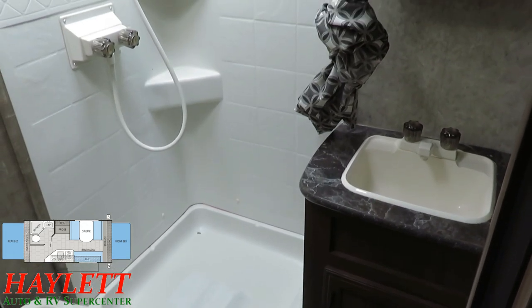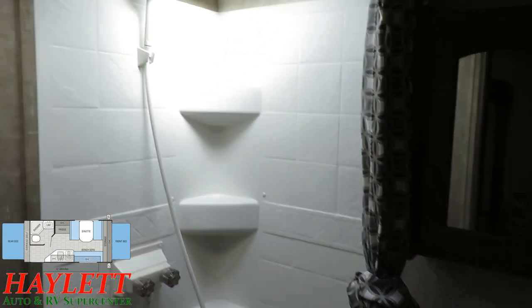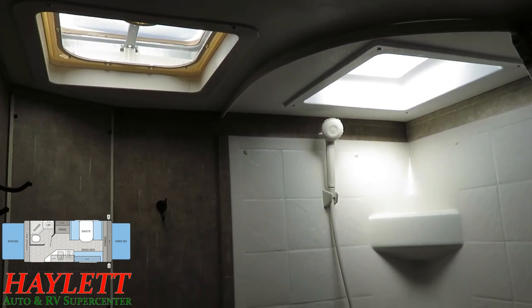You've got a corner shower. You do have a sink, so you don't have to wash your hands in the kitchen sink. There's a full medicine cabinet, shower surround panels, a skylight, and a vent fan. Again, all the basics — everything you need, nothing you don't. All thriller, no filler.